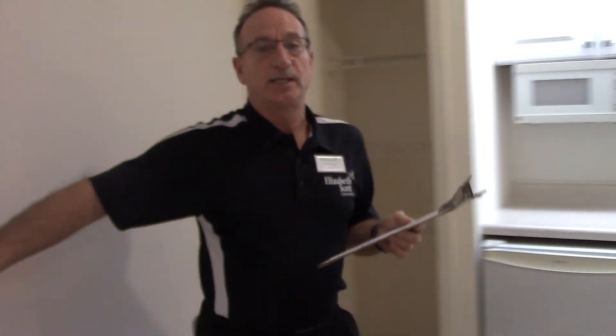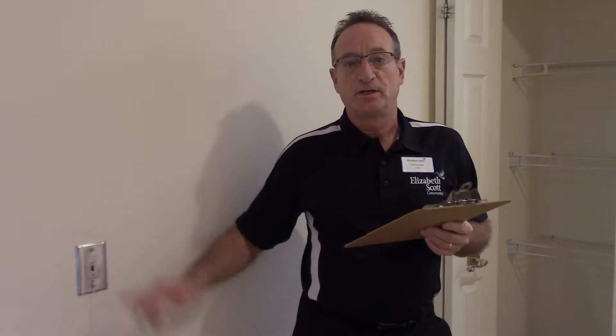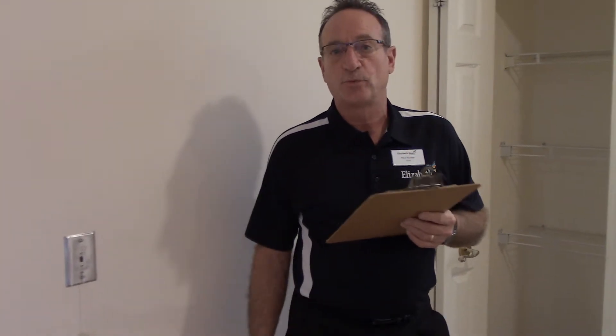The pull station in this unit is monitored 24/7. That's regardless of what unit you're in — we have staff here for that.